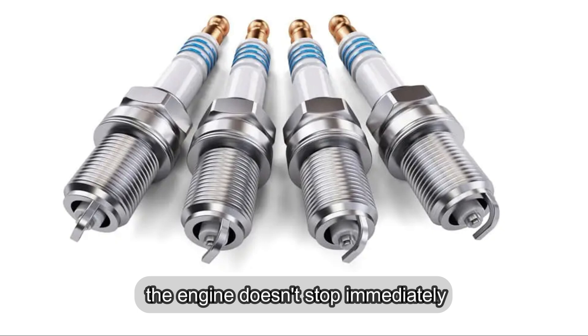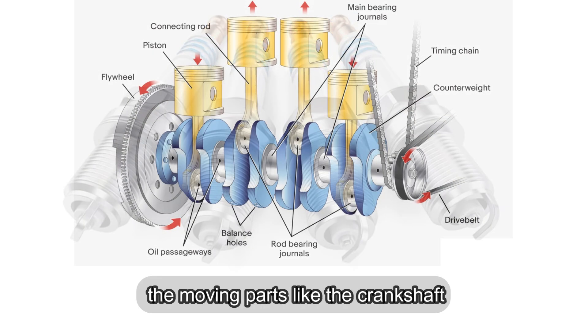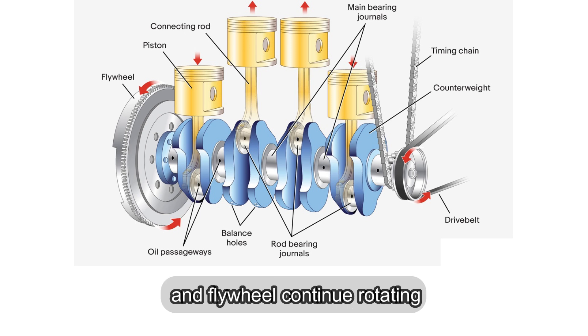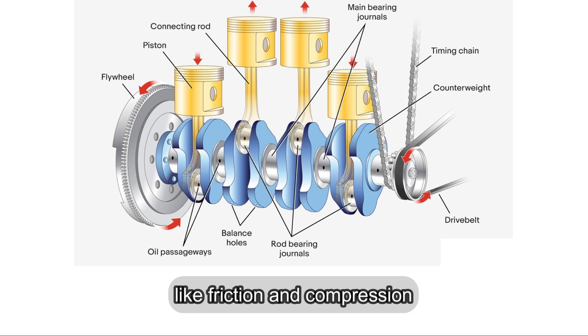However, the engine doesn't stop immediately. Instead, the moving parts like the crankshaft, pistons, and flywheel continue rotating due to their inertia. Eventually, the engine slows down and stops because of resistance forces like friction and compression.